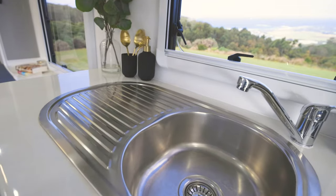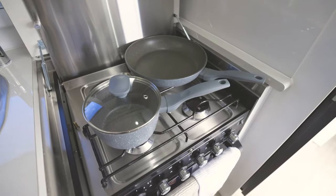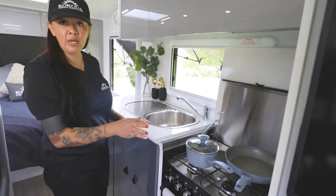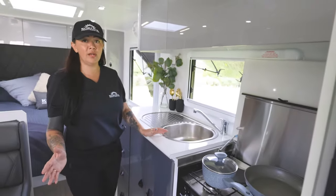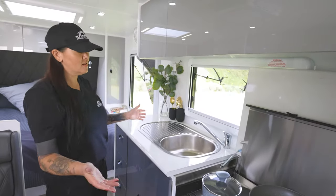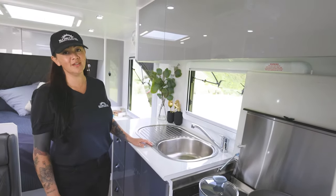Moving on down, we've got our cooking area. You've got one electric cooktop and three gas burners. Below that, a gas mini grill and a gas oven. Sometimes the weather's not great outside and you want to cook breakfast inside — and honestly, who wouldn't want to cook breakfast in here?